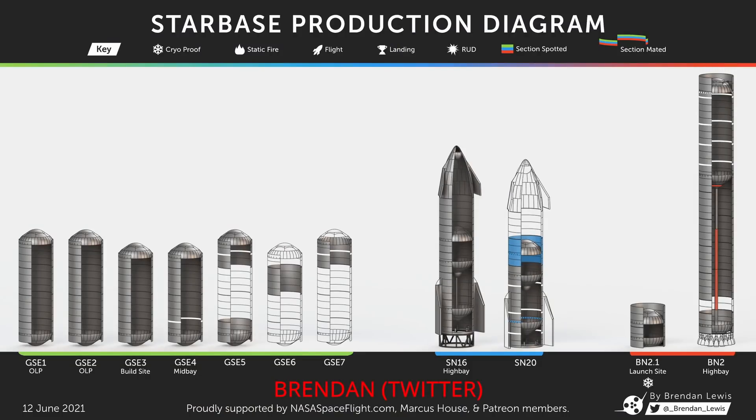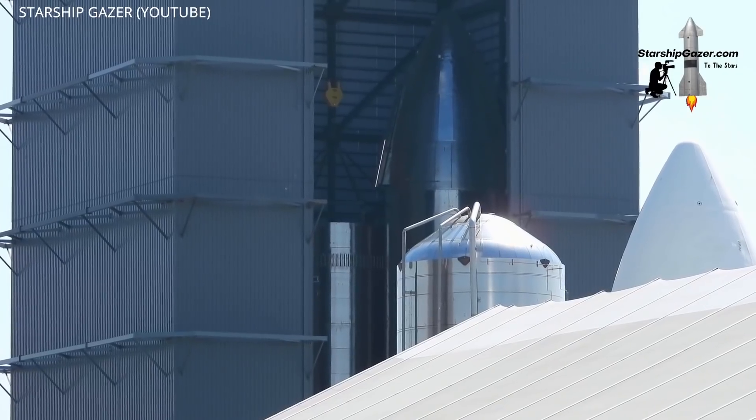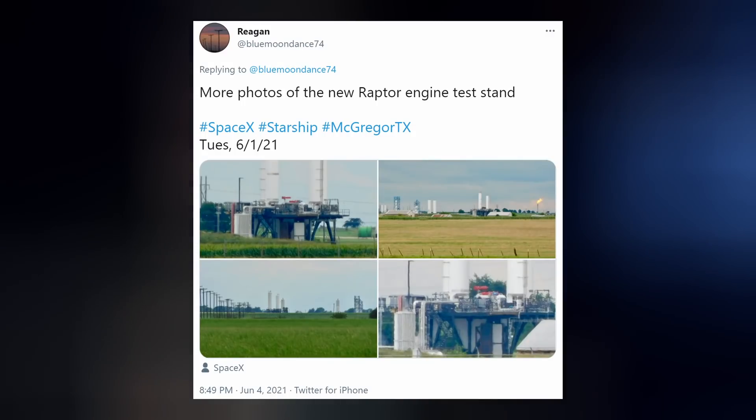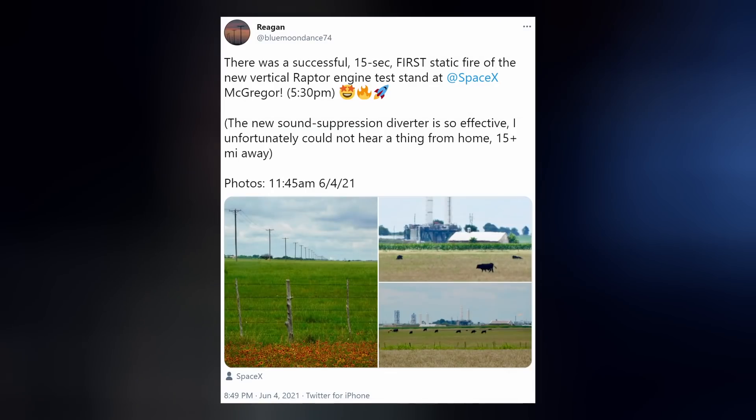Stacking of Super Heavy Booster 2, or BN3, progresses — it's over halfway there — and the downcomer that will feed methane through the lower LOX tank into the Raptor engines has been inserted. Those Raptors are already making good use of SpaceX's newest test stand in McGregor, Texas. Local Reagan is keeping tabs on the recent static tests happening there. A 15-second fire-up christened the new vertical test stand last weekend.